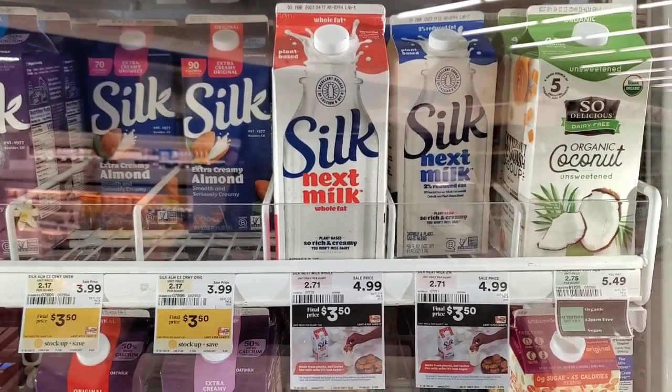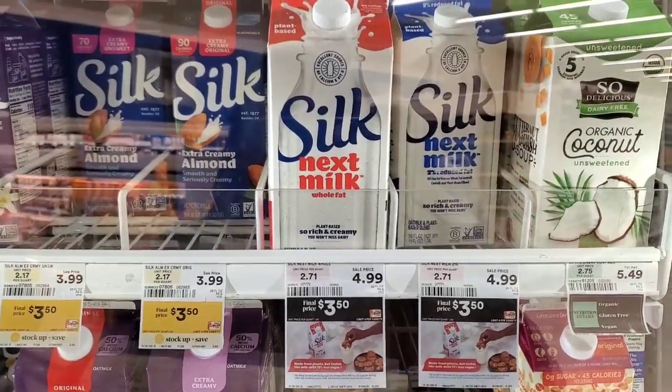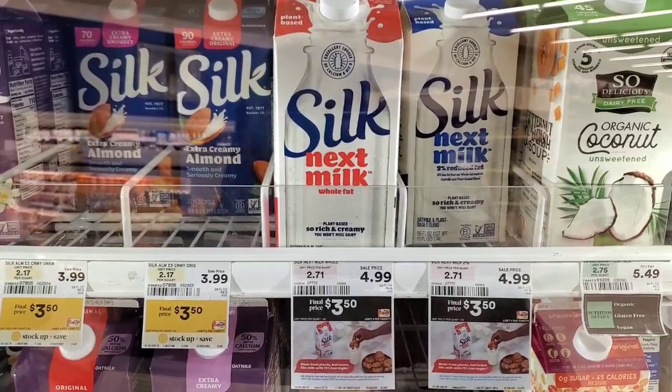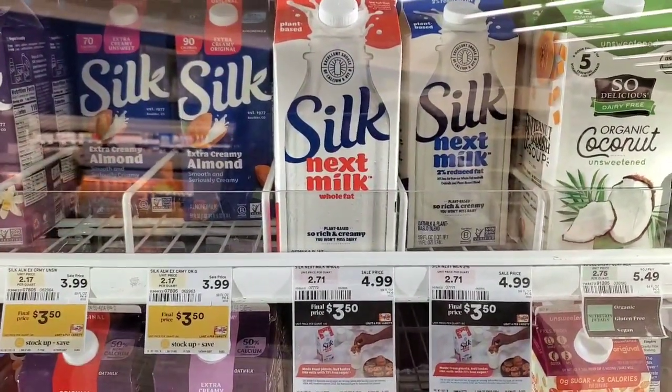Silk Oat Milk is $3.50 this week at Shop Rite. There is a Shop Rite digital coupon taking off $1.50, making it a net cost of $2.00.